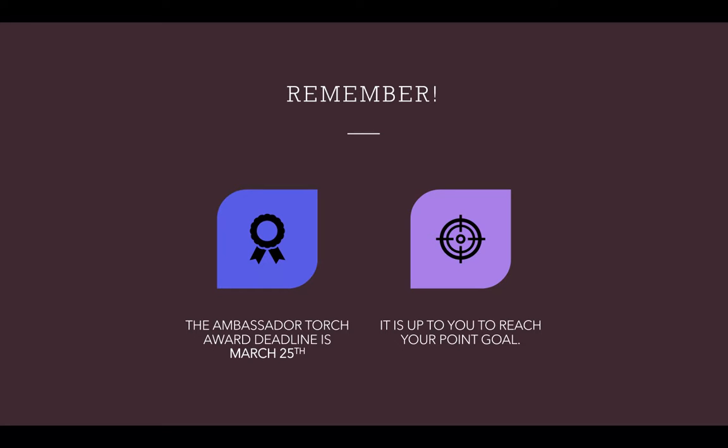It is important to remember that you can complete these activities and earn these points on your own. Your local and regional advisors and officers will be creating some Torch Award activities throughout the year that you can take part in, but the rest is your responsibility to fulfill. If you have any questions, check out the Torch Awards page under bpa.org for more information, or ask one of your advisors.